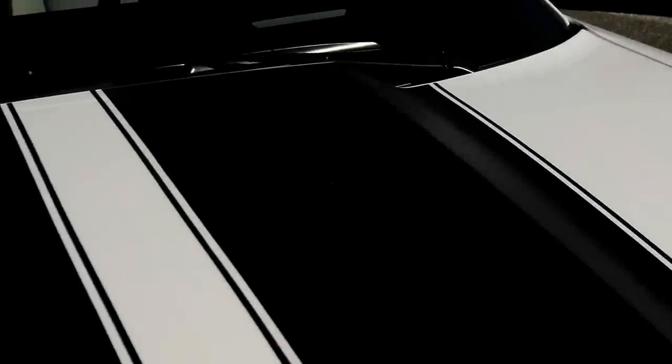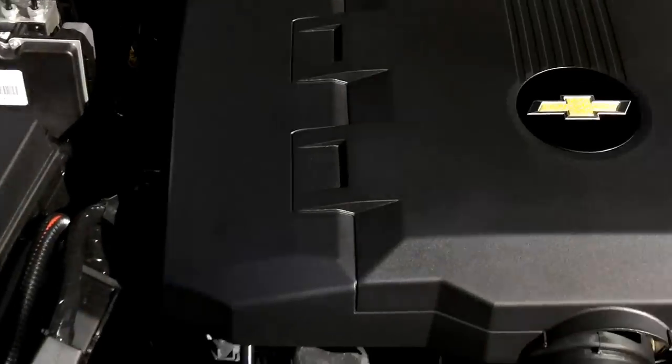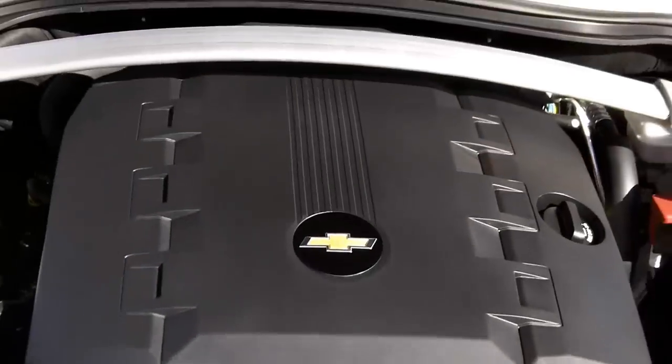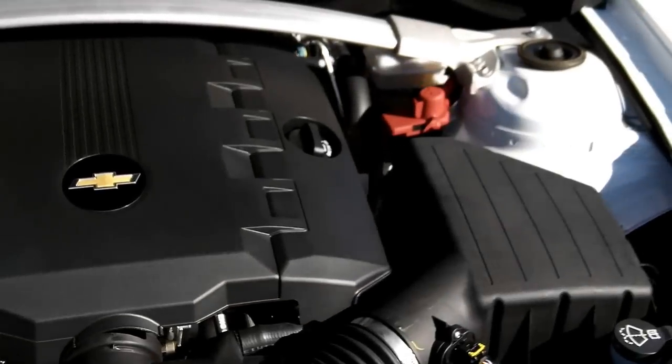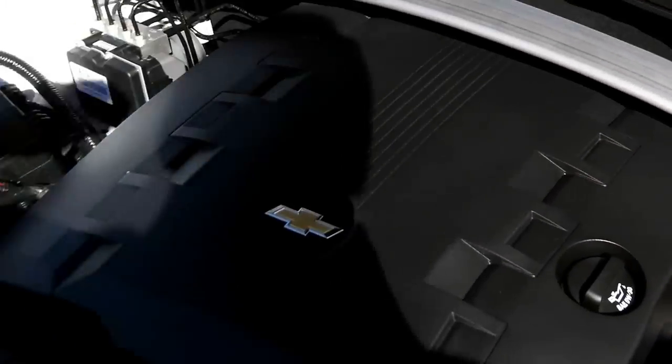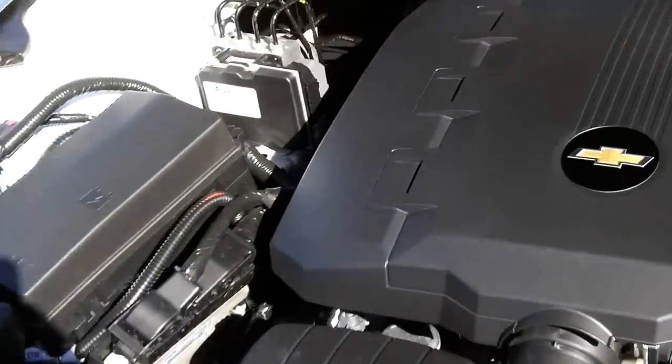Let's go back over and look at the engine compartment. It's a 3.6 liter engine, rear wheel drive. By the way, this does have heads-up display — that's another feature. There's your 3.6 liter engine with over 300 horsepower and gas mileage over 26 miles to the gallon on the highway.